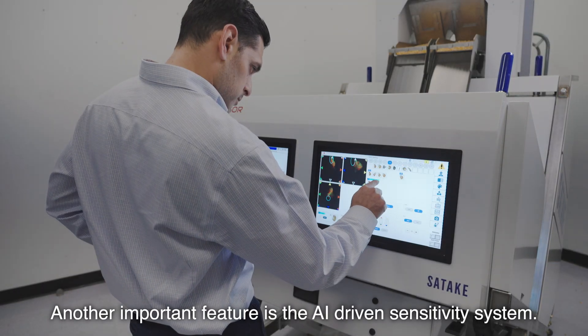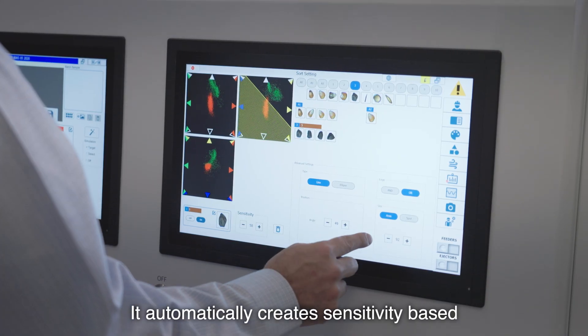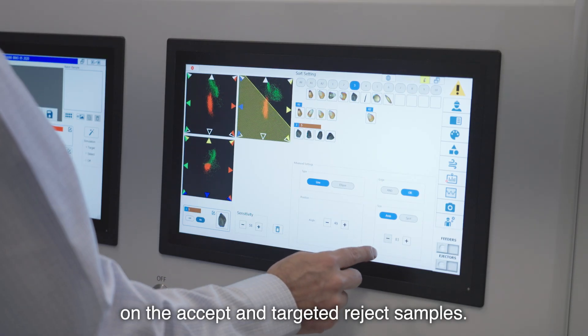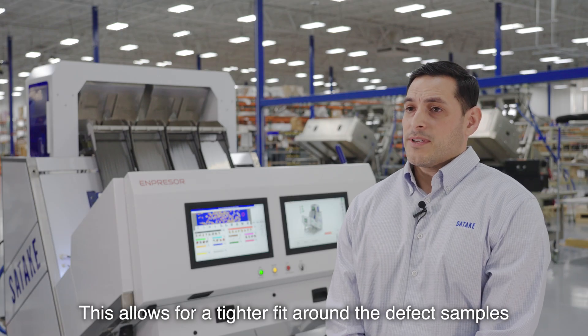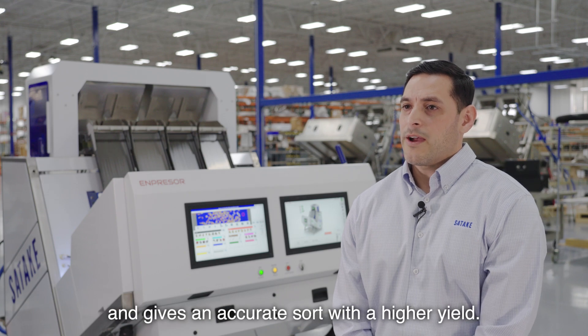Another important feature is the AI-driven sensitivity system. It automatically creates sensitivities based on the accept and targeted reject samples. This allows for a tighter fit around the defect samples and gives an accurate sort with a higher yield.